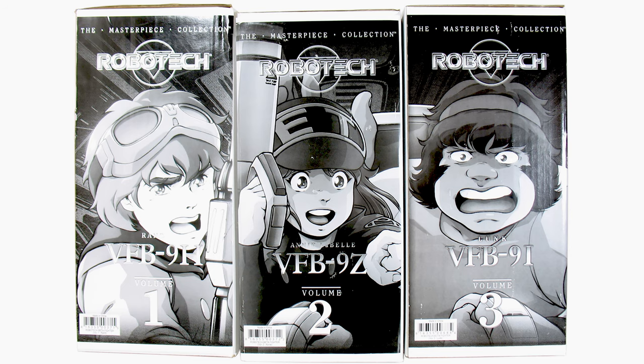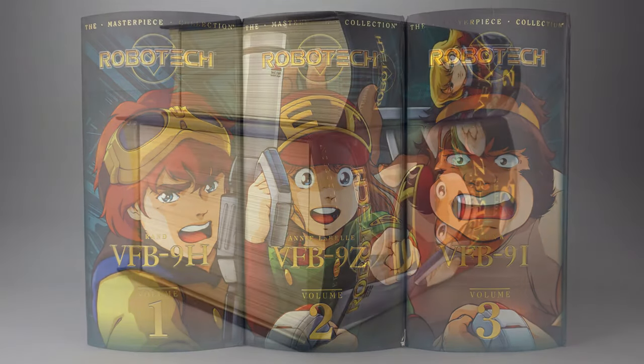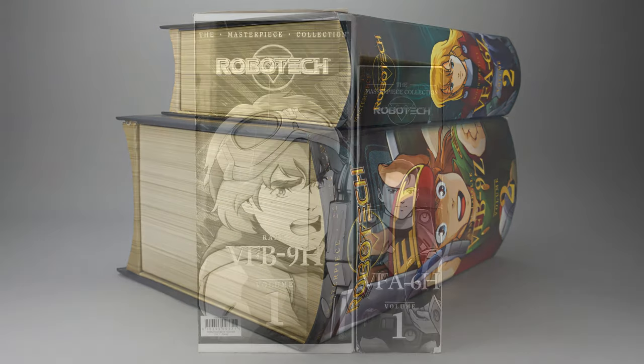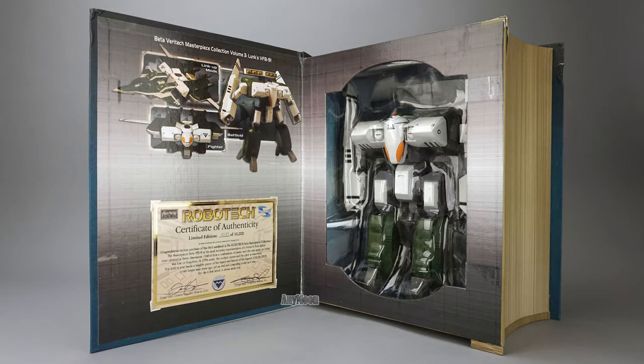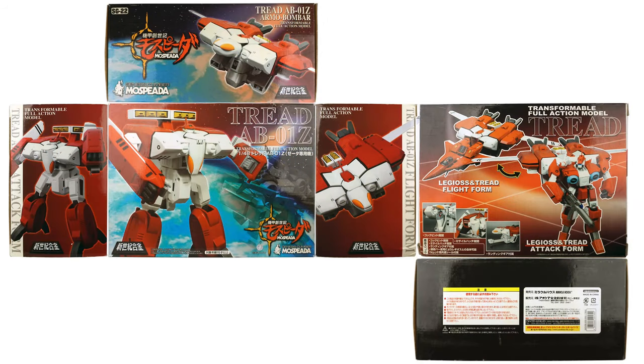Toynami retained the book-style package for these toys, and it's honestly kind of dumb. Not many people have books this gargantuan, and the boxes don't work well at this size — they have a bad tendency of splitting at the seams. That said, they're still impressive boxes with nice flip-top lids that exude class. Aoshima opted for much more traditional packaging; the boxes are sturdy and each release gets unique packaging.